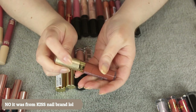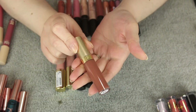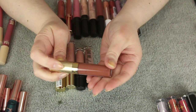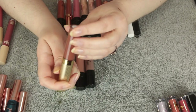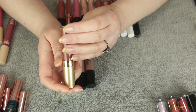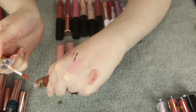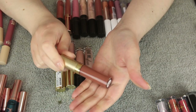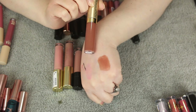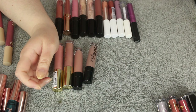Another random product I received when I purchased something from Zoya — they have a sister company called Joah, spelled J-O-A-H. I'd never heard of them before. This is like a thick lip gloss in the shade Sun Bum — a really pretty deep milk chocolate color. I'm curious about this brand since their makeup looks very everyday wearable, so I want to try more from them.